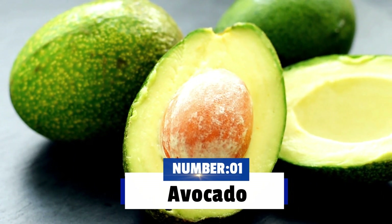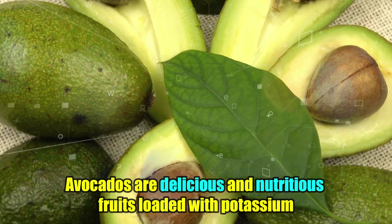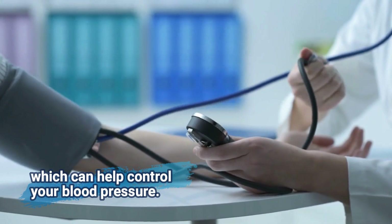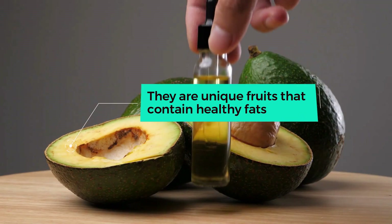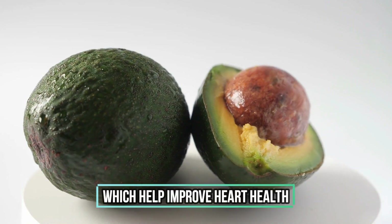Without further ado, the first high-potassium food is avocado. Avocados are delicious and nutritious fruits loaded with potassium, which can help control your blood pressure. They are unique fruits that contain healthy fats, which can help improve heart health.